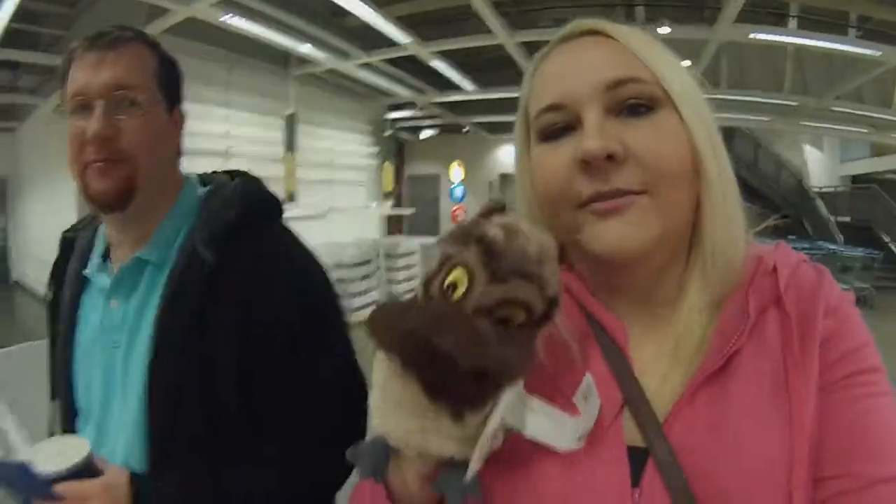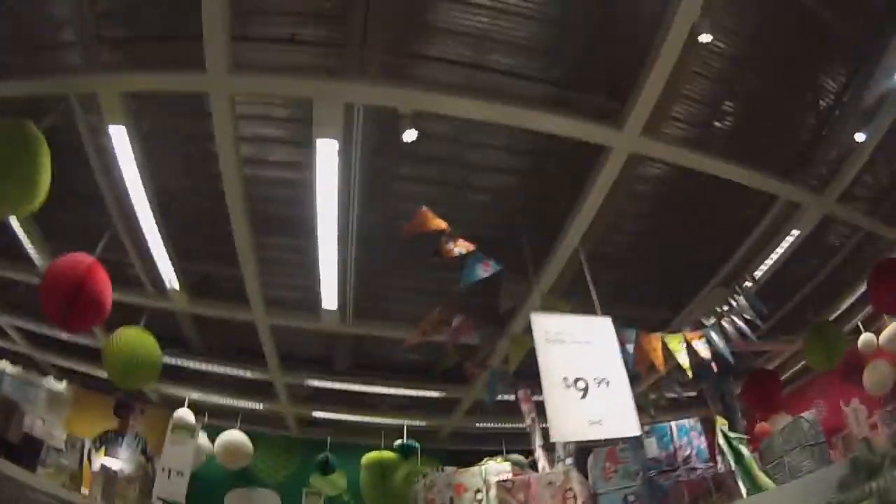Look at the owls! Oh my god! We're getting an owl. Who? Did you see this babe? When did they start making gift stuff?